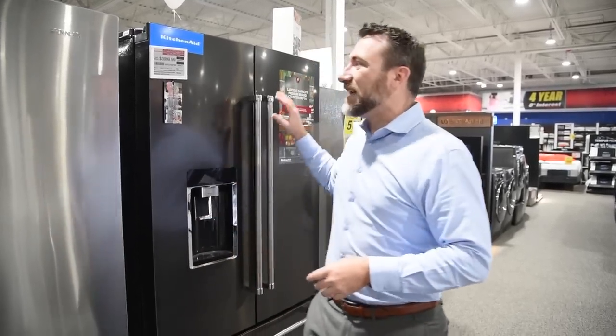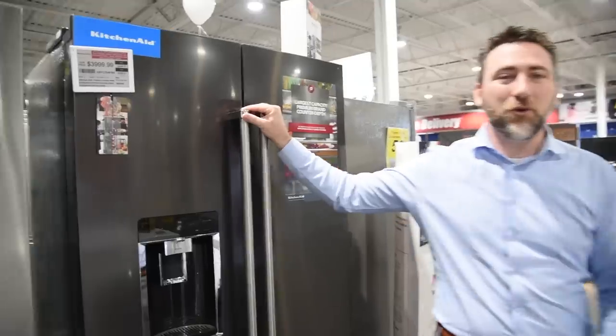We're not going to do this in particular order, but we are going to break it down by category. So let's go ahead and start off with our number one pick for the counter-depth fridge of 2019, the KitchenAid KRFC704.